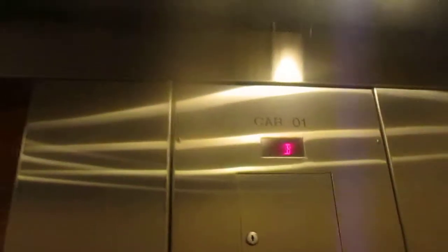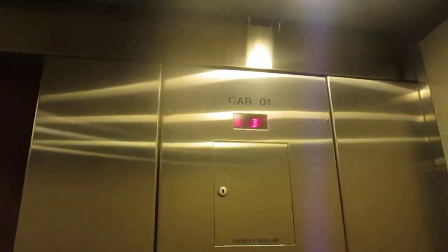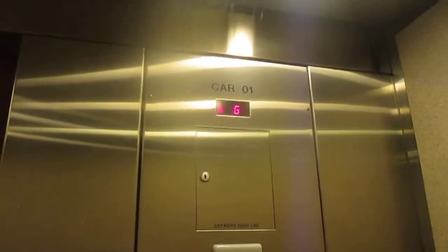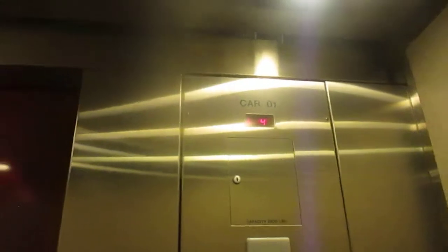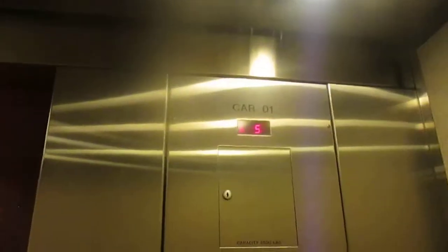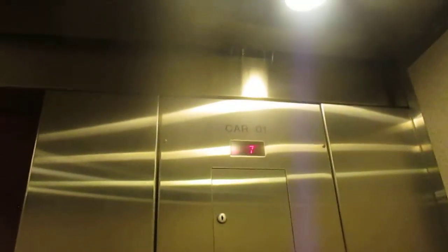Here it is. Up to R. And here we go. Up to R. Here at R.